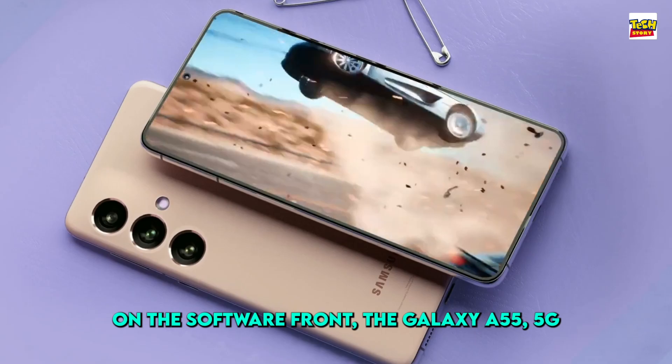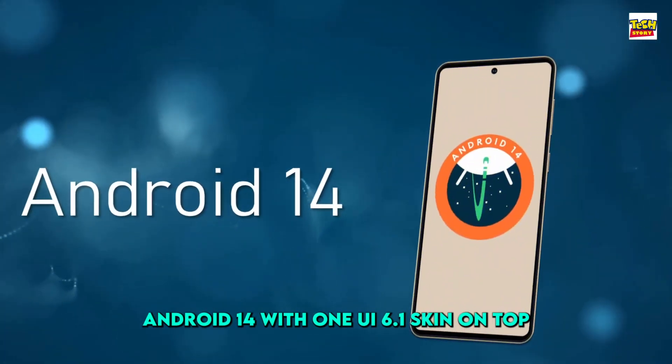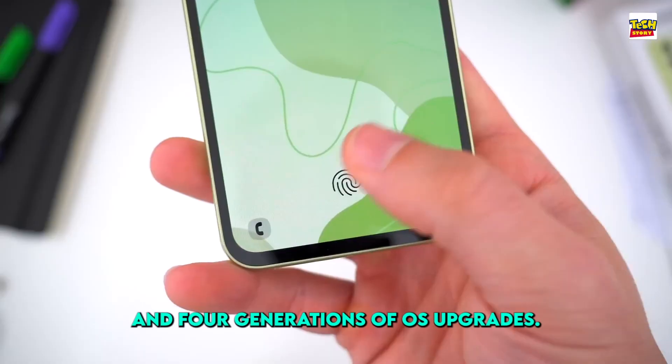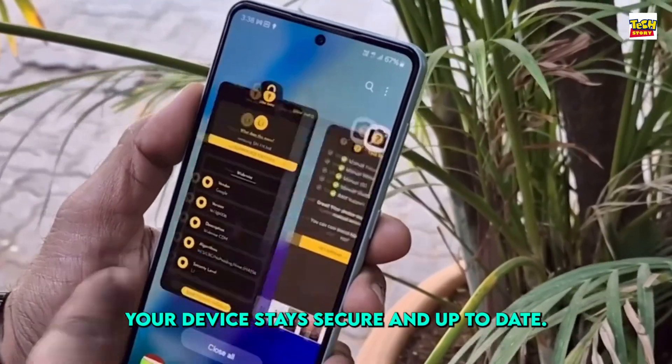On the software front, the Galaxy C55 5G runs on the latest Android 14 with One UI 6.1 skin on top. With a promise of up to five years of security updates and four generations of OS upgrades, you can rest assured your device stays secure and up-to-date.